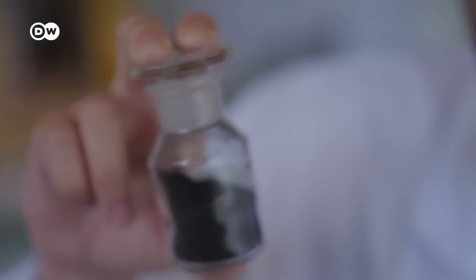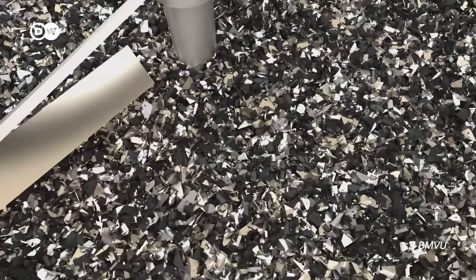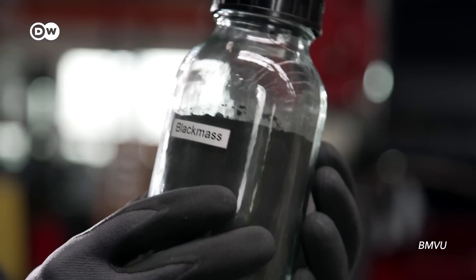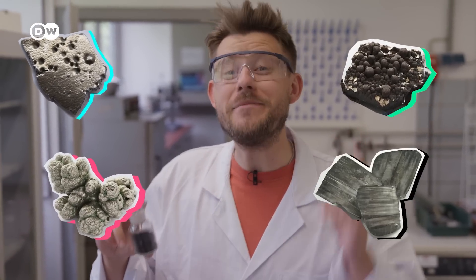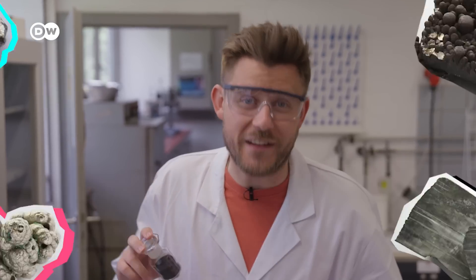This little pile of dirt was once an electric car battery before it went through all this. And now you have all the good stuff: cobalt, nickel, manganese and lithium in here. The idea is to turn these raw materials into a new battery again.